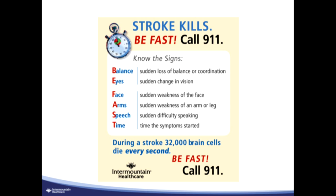Remember the signs of stroke using the Intermountain mnemonic BFAST. B stands for balance — any sudden loss of balance or coordination. E for eyes — any change in vision, double vision, loss of vision in one eye, cuts in the visual field. F for facial weakness. A for arm weakness or leg weakness. S for speech problems — slurred speech, problems getting words out, problems understanding speech. T for time — get to a place where you can get definitive care as soon as possible. Time is of the essence.